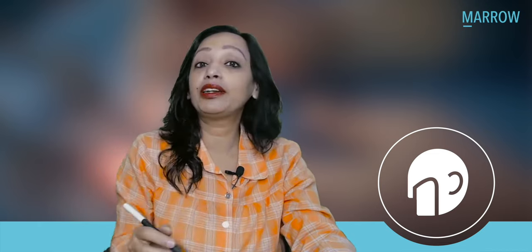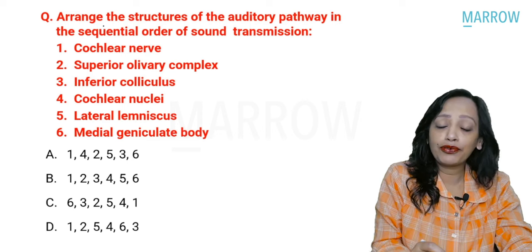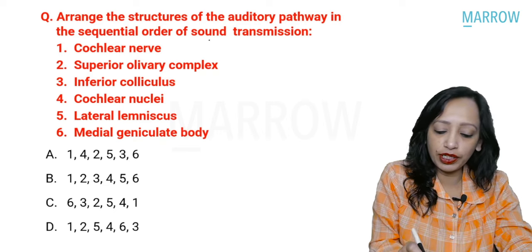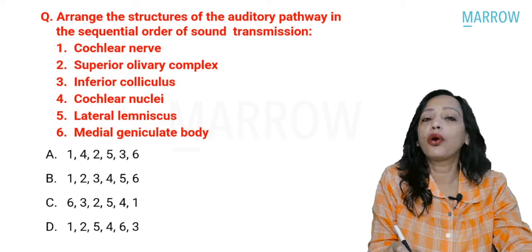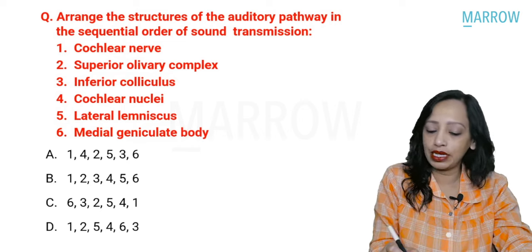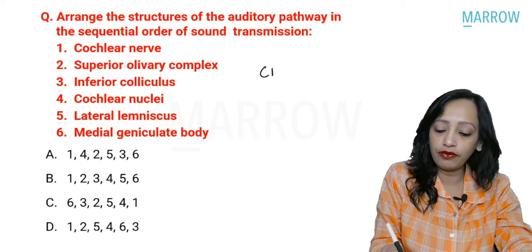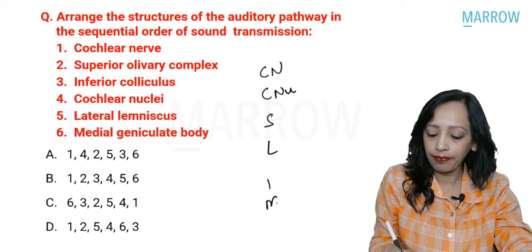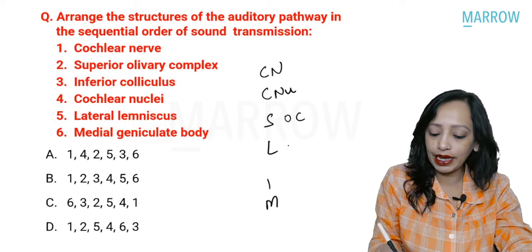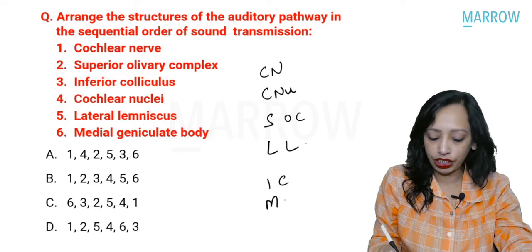Starting with the first question, this has been an eternal favorite of the INI SET exam and has been repeated many times. The question asks to arrange the structures of the auditory pathway in sequential order of sound transmission. The order is the cochlear nerve, then cochlear nuclei, then SLIM — S is the superior olivary complex, L is the lateral lemniscus, I is the inferior colliculus, and M is the medial geniculate body.